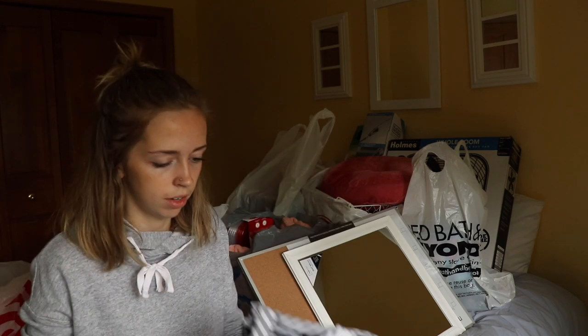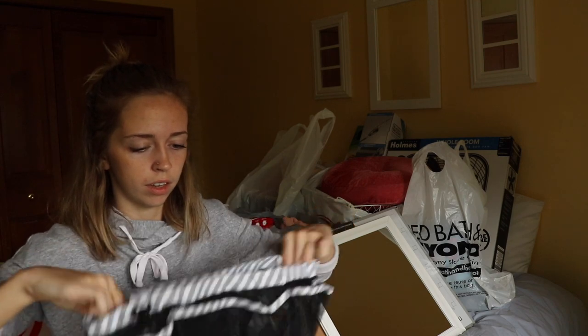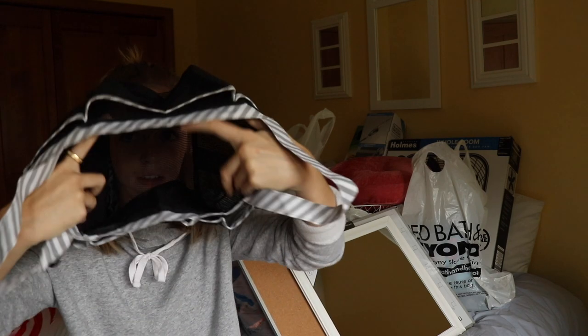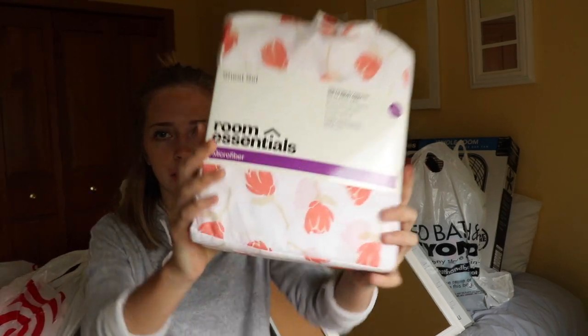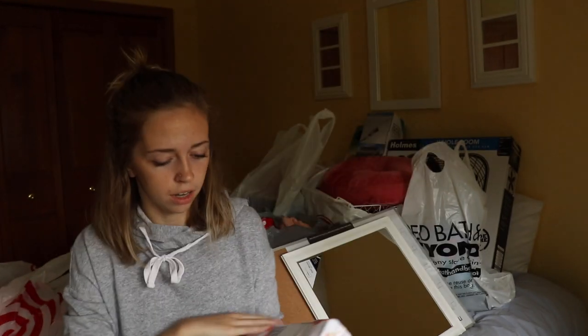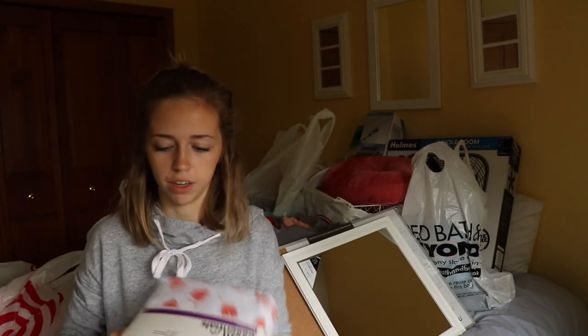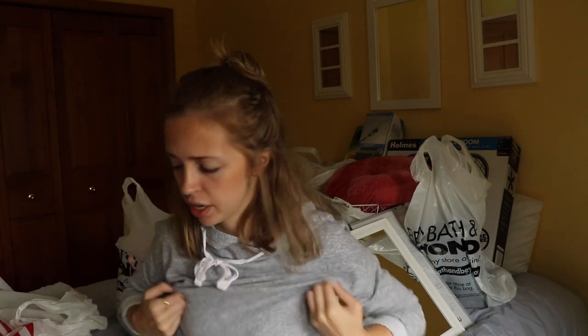This I got off of Amazon — it's my shower caddy, and it's actually really, really big. I got a second set of sheets. These ones are really cute because they have little flowers on them and I enjoy that — just in case my other sheets get dirty, it's nice to have a second set of sheets.